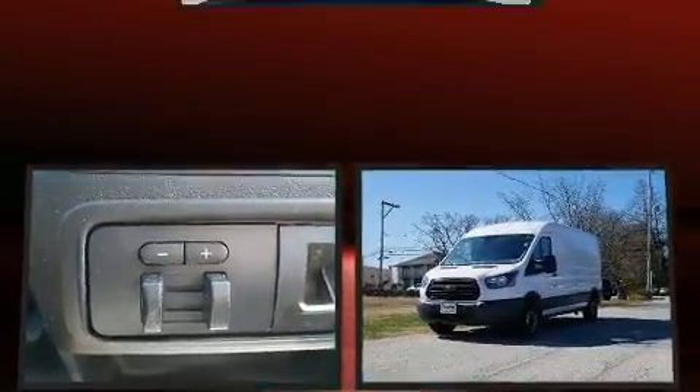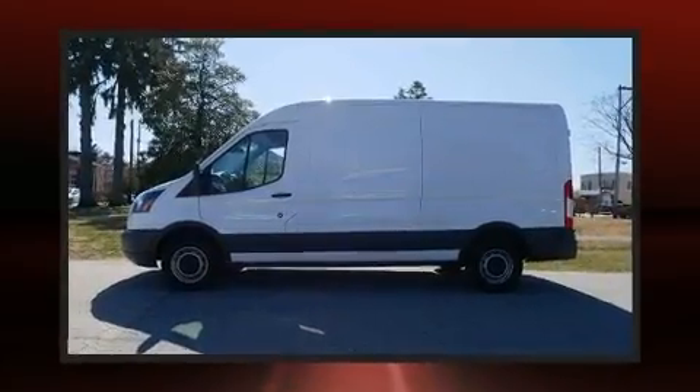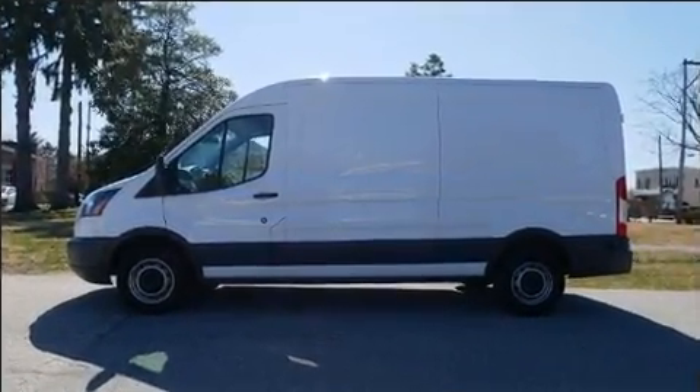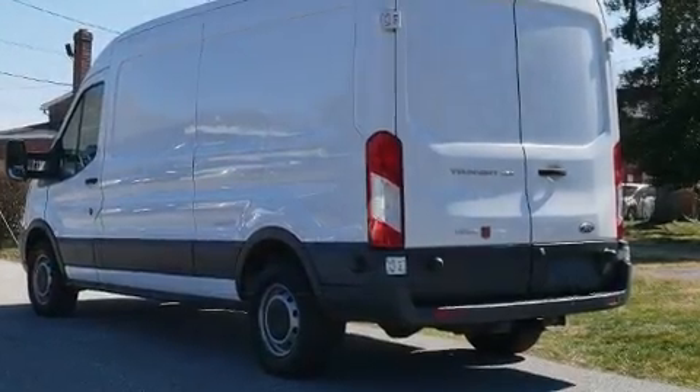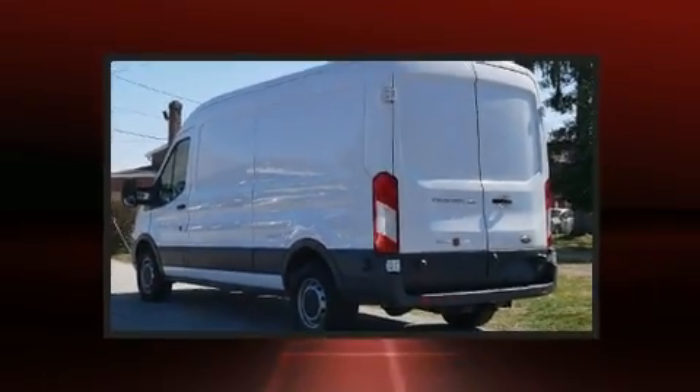Comfort and convenience were prioritized within, evidenced by amenities such as one-touch window functionality, a tachometer, variably intermittent wipers, and remote keyless entry.